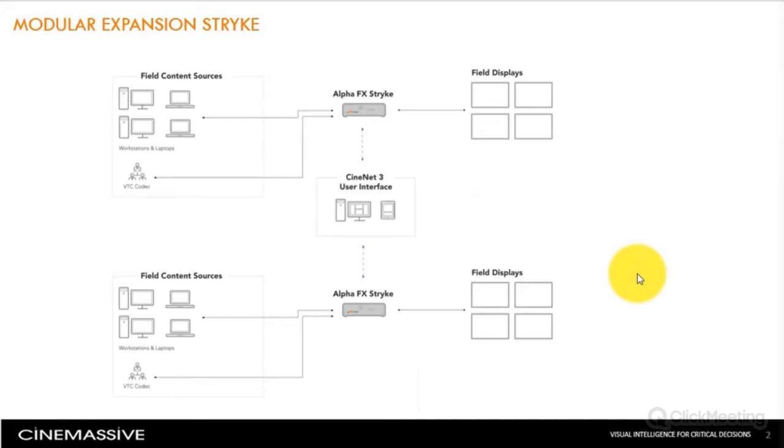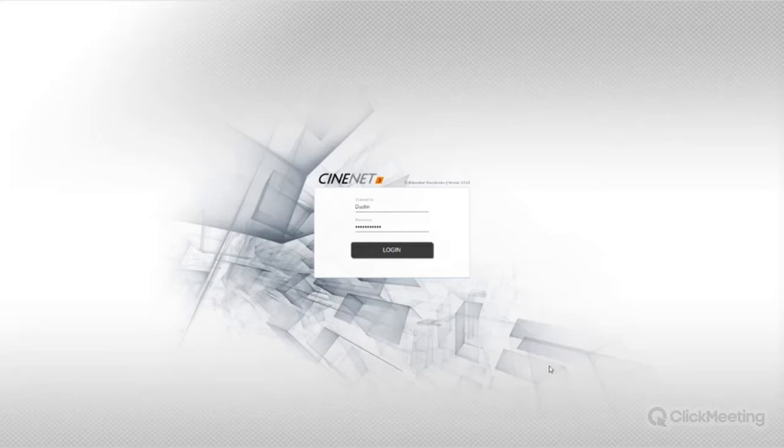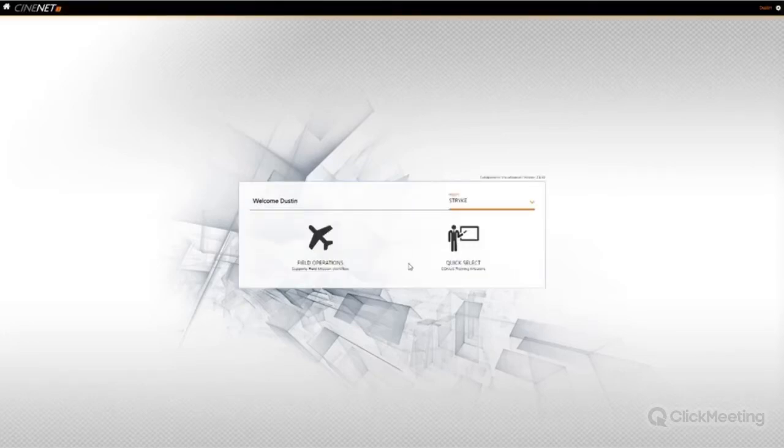Now we're going to jump into a live working demonstration of how you would manage content on a Strike. For those not familiar with Synonet, this is the user interface portion of the solution. I'm running this via keyboard and mouse off my laptop, but out in the field you might run this off a ruggedized tablet provided by CineMassive in the Strike kit. I'll use my username and password — you can have as many logins as needed. Typically you'd have one or two: an admin login and a standard operator login. Once logged in, I'm immediately greeted with two modes.